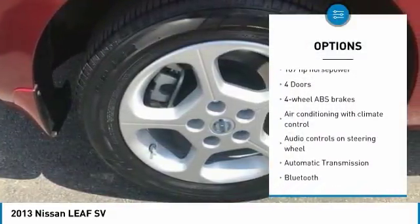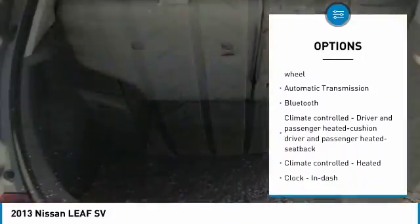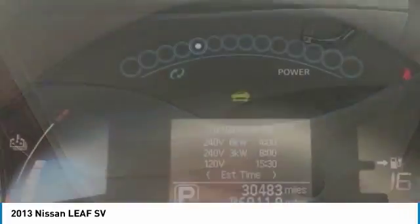Here are some of this vehicle's great options: stability control, navigation system, passenger airbag, Bluetooth, heated rear seats, front wheel drive, automatic transmission, cruise control, heated driver seat, and heated steering wheel.